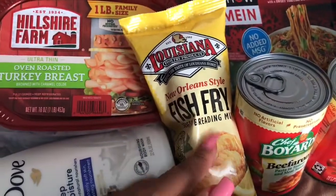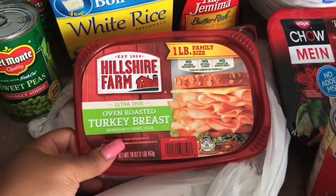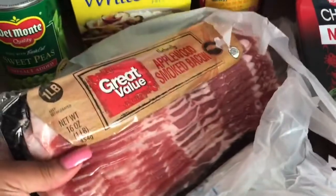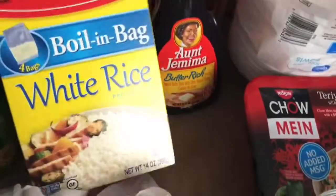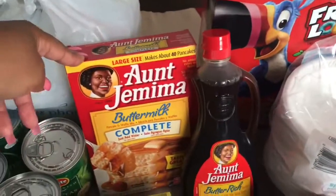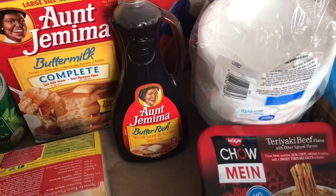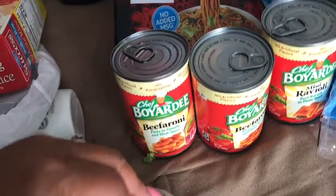I have Louisiana New Orleans style fish fry because I'll be cooking fish tonight. We picked up another pack of Hillshire Farm oven roasted turkey breast — we're a family of five so one pound will last us a bit. I also picked up Great Value applewood smoked bacon, which is very delicious. We got another box of Success boiling bag white rice and the Aunt Jemima buttermilk pancake mix as a backup restock box, along with the Aunt Jemima butter rich syrup.